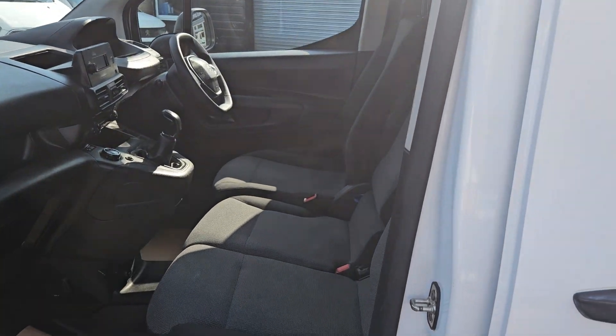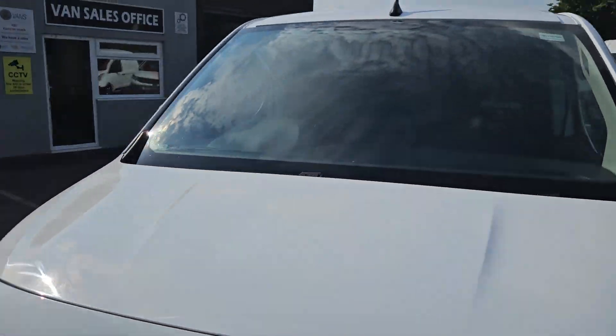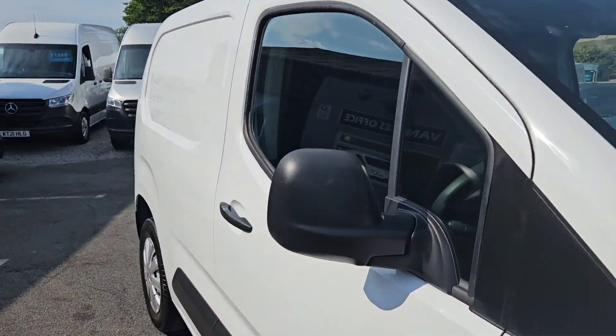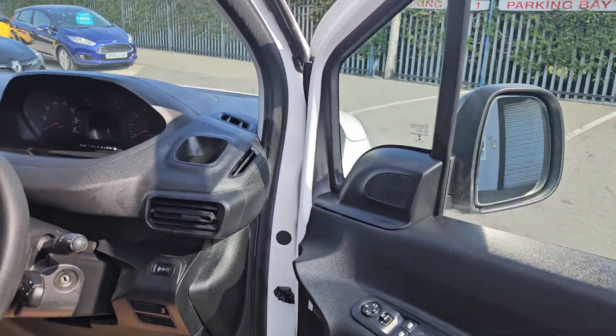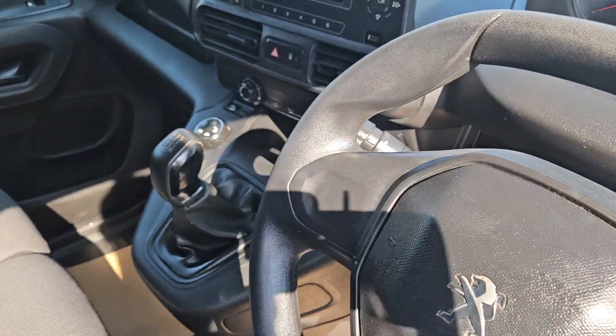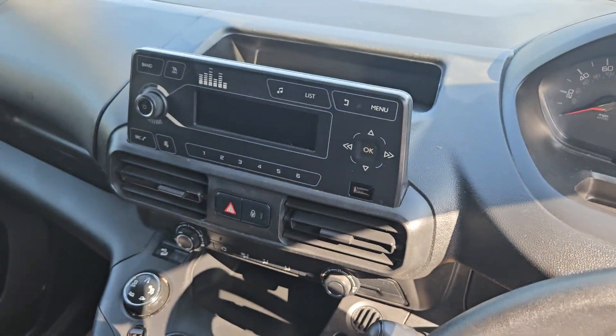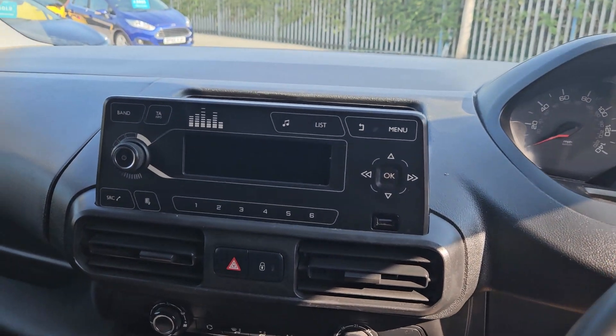It's got three seats in the front on the driver's side, electric windows, and radio controls on the right-hand side of the steering wheel. It does have auto lights and wipers, a Bluetooth stereo system, and Park Pilot which comes up on the screen — rear parking sensors.